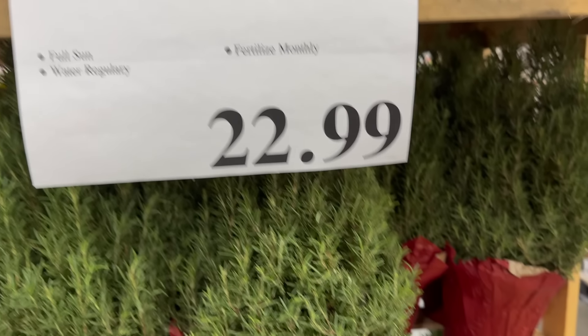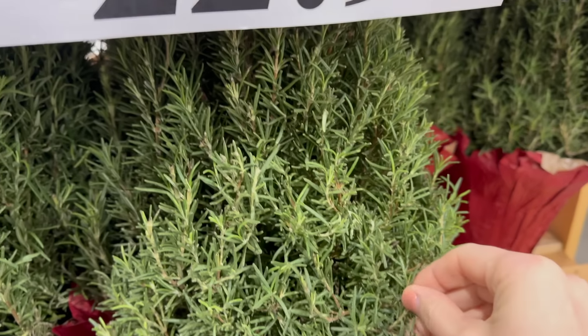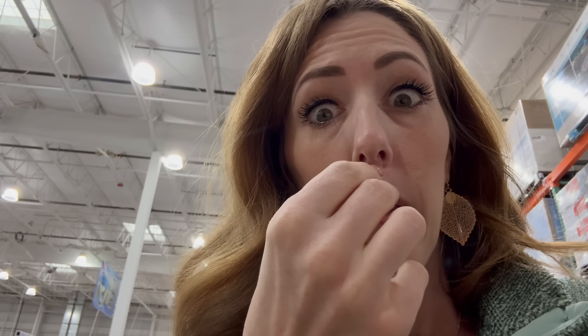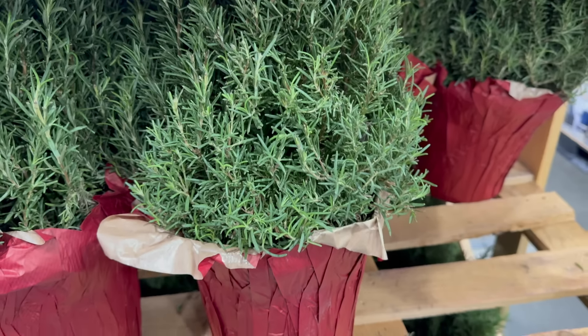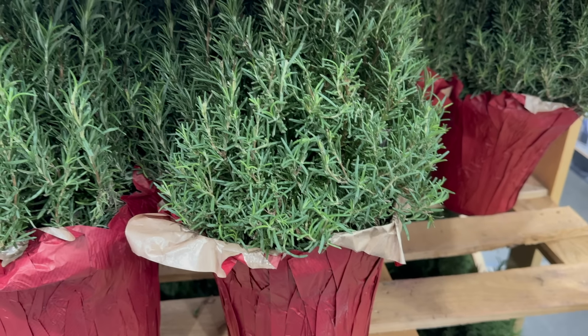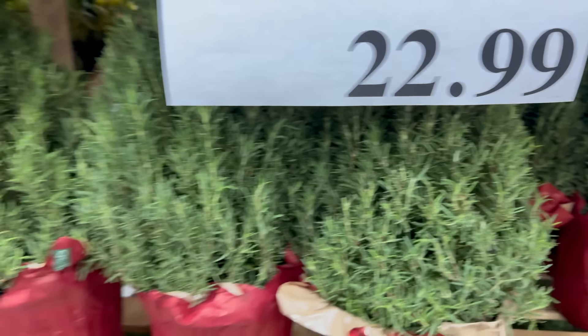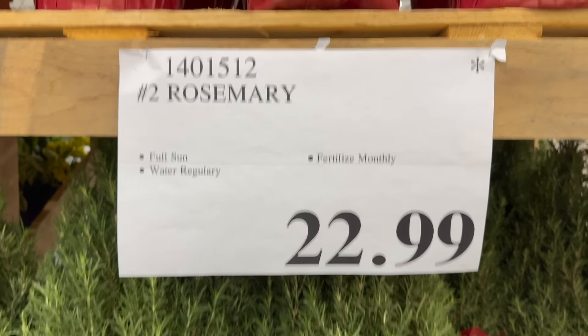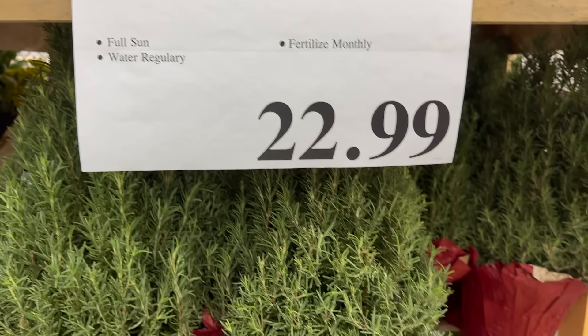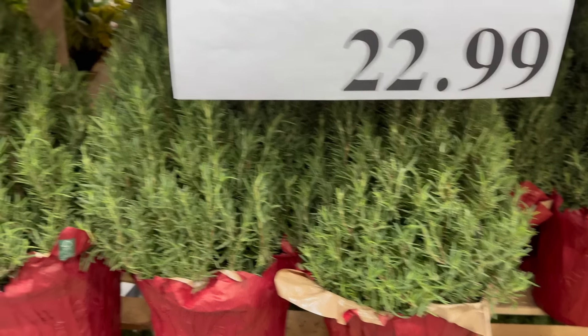Beautiful rosemary — let's smell it. Whoa, I could put that on my potatoes, it smells good. So full sun, water regularly, fertilized monthly. All I know is that it looks like a Christmas tree and it's really cute and you can put it in the ground for $22.99. Limited time only. I think you should do it.